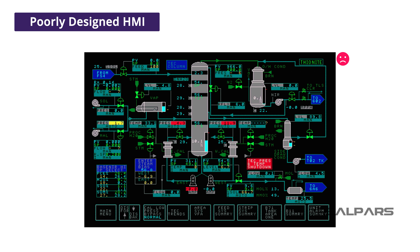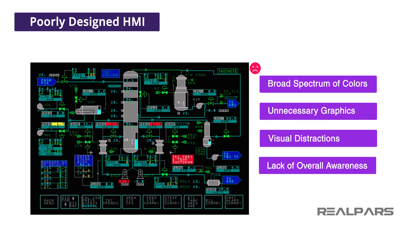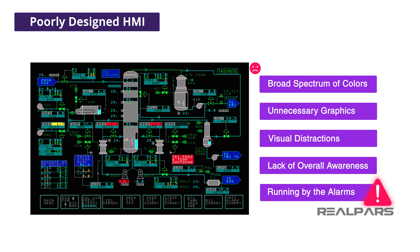Many current HMIs make use of a broad spectrum of colors, unnecessary graphics, visual distractions, and lack of overall situational awareness. These in turn can result in negative consequences. Some of these consequences can include poor operating procedures, such as running by the alarms, where an operator is only responding to alarms and not understanding the root cause of the alarm conditions. In other cases, a poorly designed HMI will result in avoidable upsets and increase the likelihood of less than the optimum response to an abnormal situation. In the worst cases, a poorly designed HMI has been identified as a contributing factor in some industrial accidents.